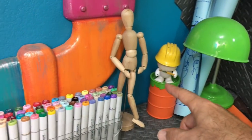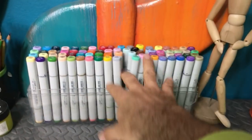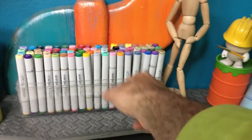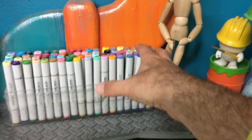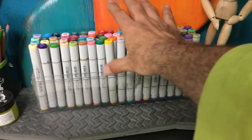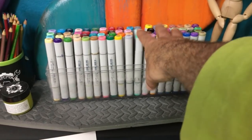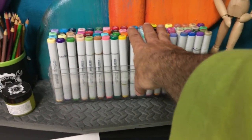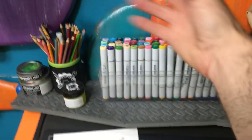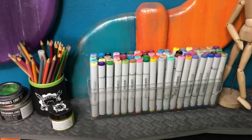We've got a little mannequin here that we can use just to pose for different figure drawings. This is my main set of Copic markers — I think this is a 72 set, there's an A and a B set. I use all kinds of markers and mix and match them, but these are really good markers — that's why they're so expensive. I use these probably more than others because I have the most of these colors. I keep them here at this desk and I've got some other ones at my other work areas, which I'll show you.